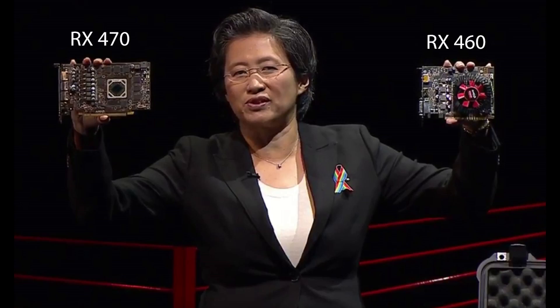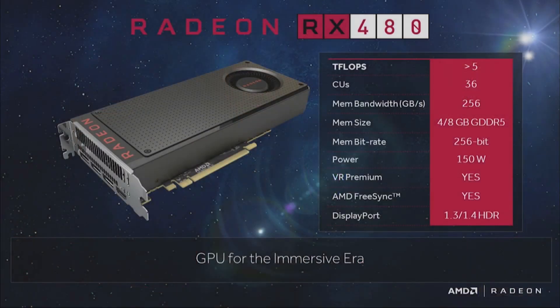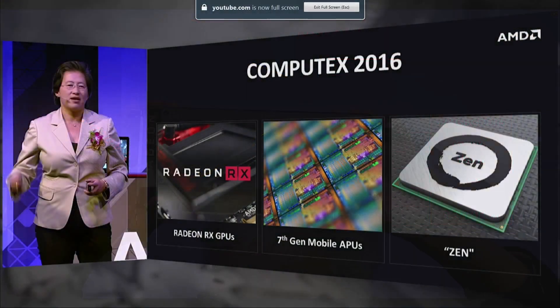Last night at the Electronic Entertainment Expo, or E3, AMD's Lisa Sue showcased the remaining two Polaris graphics cards, known as the RX 470 and the RX 460. We of course already knew about the RX 480, which was revealed at the Computex event a couple of weeks ago.